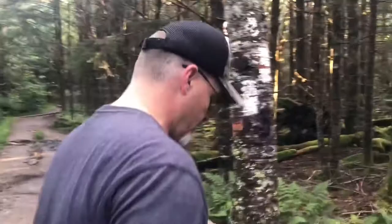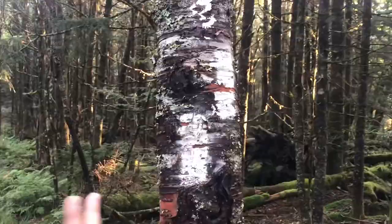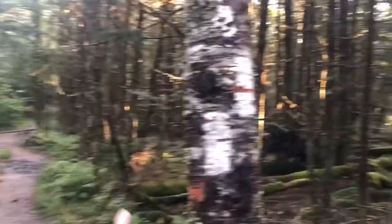It's pretty cool. When you see one blaze, that's just letting you know where the trail is. But when you see two, it means another trail is getting ready to junction with the main trail, so always remember that.